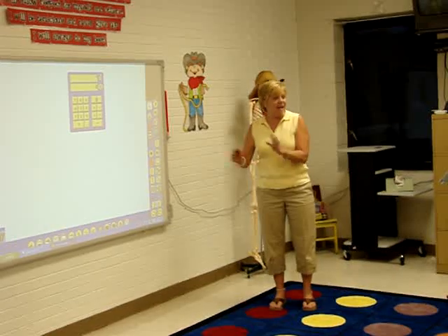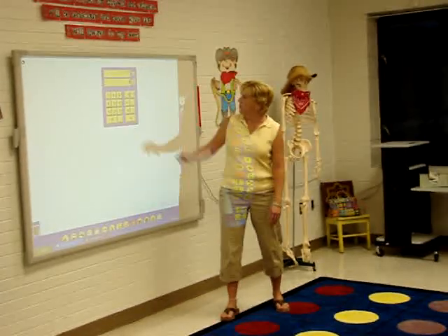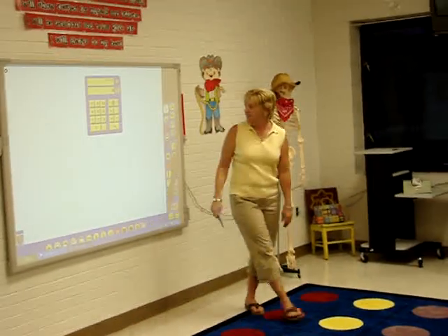One thing we said was this helps us bring the kids up, and they're able to click 2 plus 2 equals. We like it because you can see the whole number sentence here and the answer.